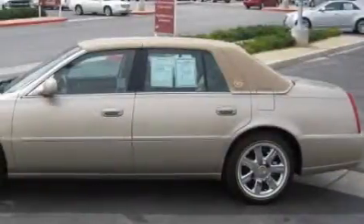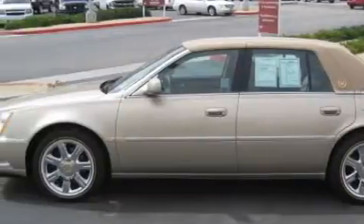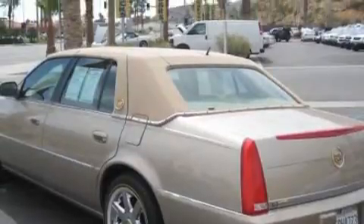Its top features and packages include a memory package, heater vents for rear seat passengers, a low tire pressure indicator, a traction control system, and this vehicle has fewer than 41,000 miles on the odometer.